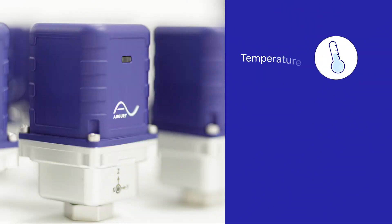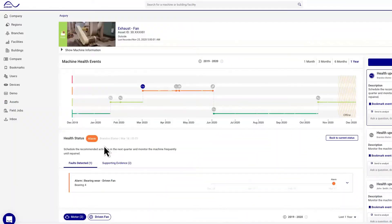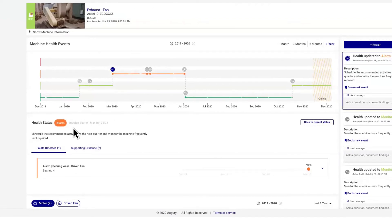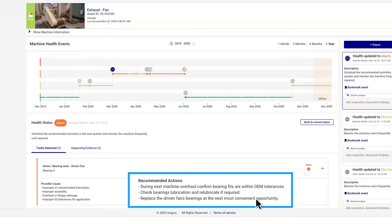Sensors continuously capture temperature, vibration, and magnetic data. AI uses this data to diagnose machine malfunctions. When an issue is detected, an alarm is immediately triggered, notifying your team what the fault is, its severity, and what action to take to prevent a failure.